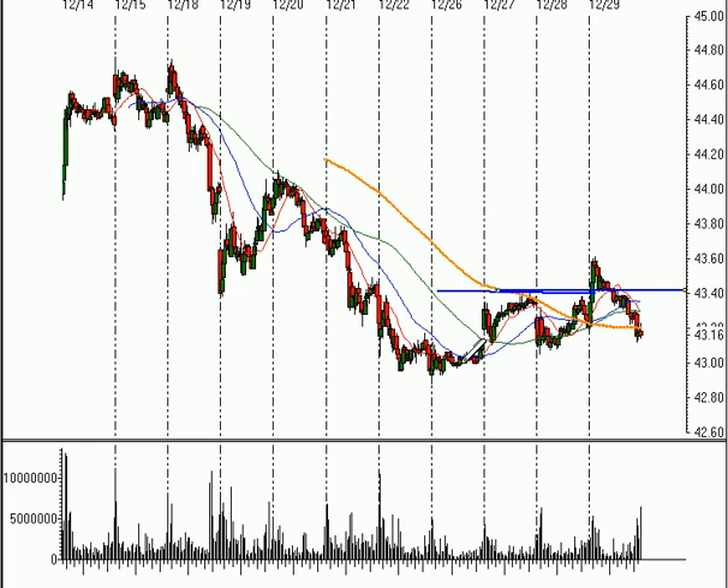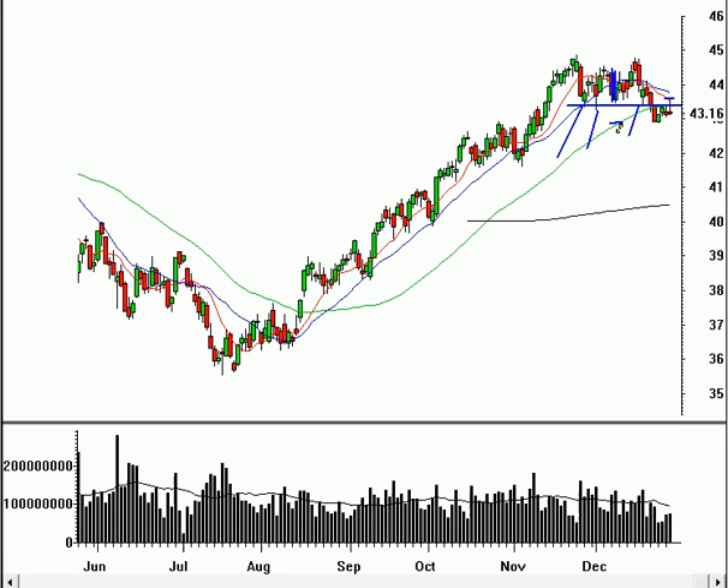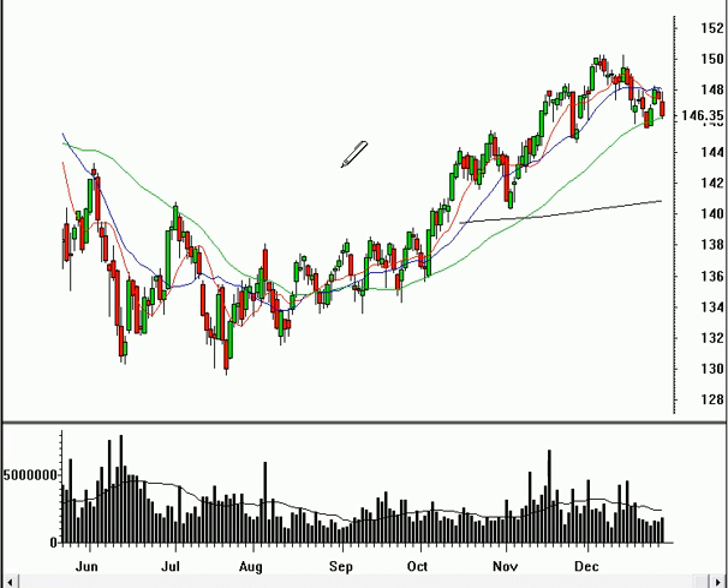Breaking back below $43 a share could see a little bit further resumption of this sell-off that we've seen, and perhaps this is a more important level of support that we may come down and test. It's definitely a lot more cautious in here right now — that's the way to treat this market.